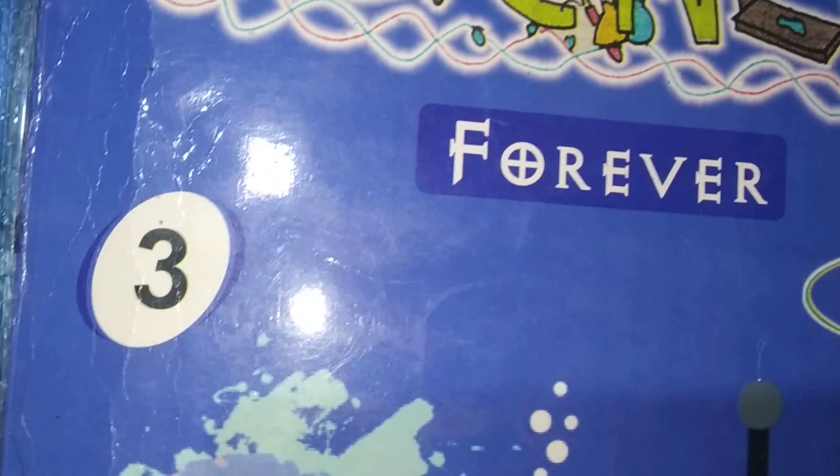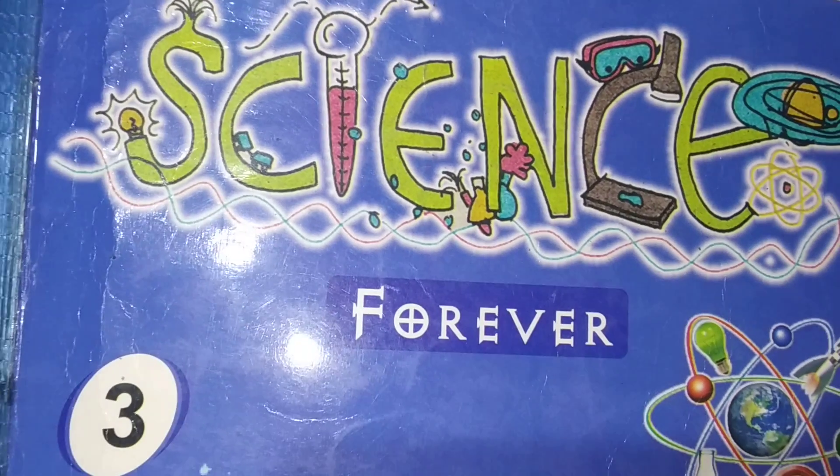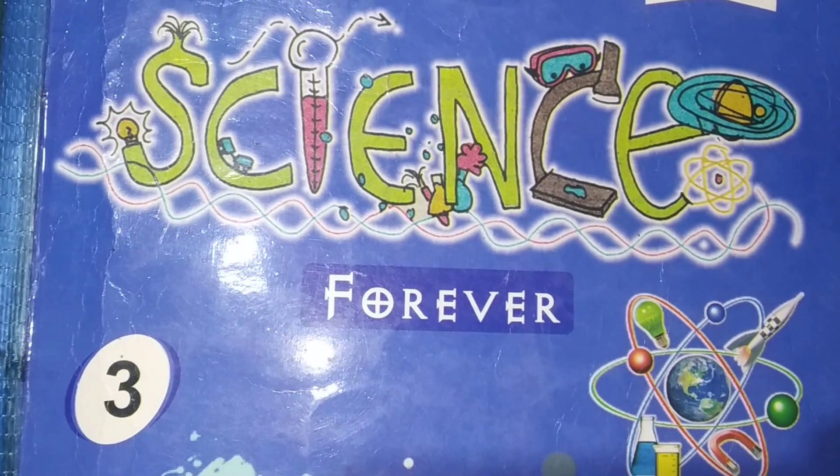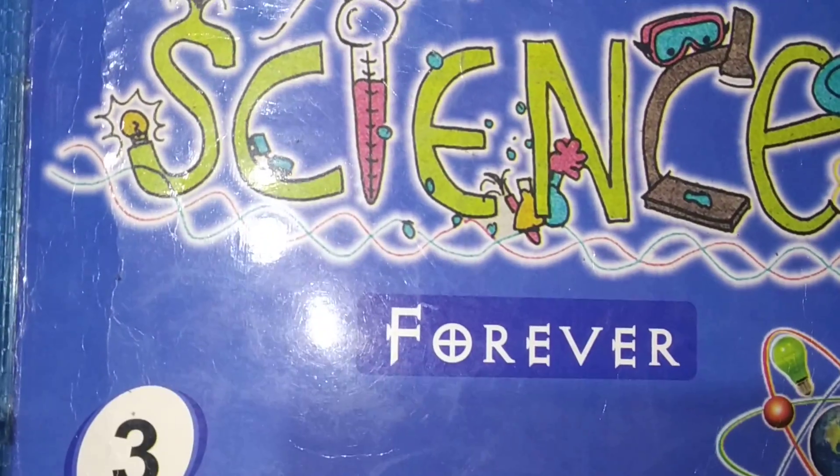Very good morning, my little champs. Hope you all are fit and studying well. Students, take out your science books. Lesson number 3, Birds, page number 24.